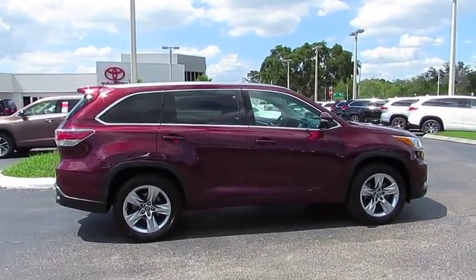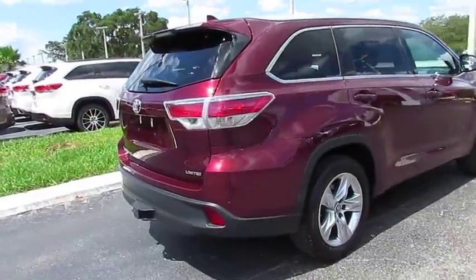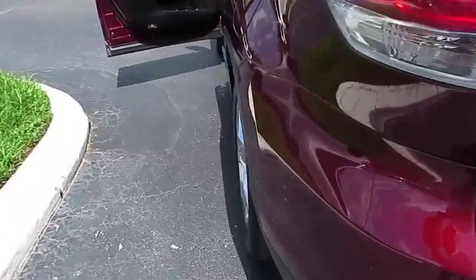The 2016 Highlander. The Highlander is the SUV that's thought of everything. The Highlander offers seating for up to seven and features Toyota's innovative center stow design.